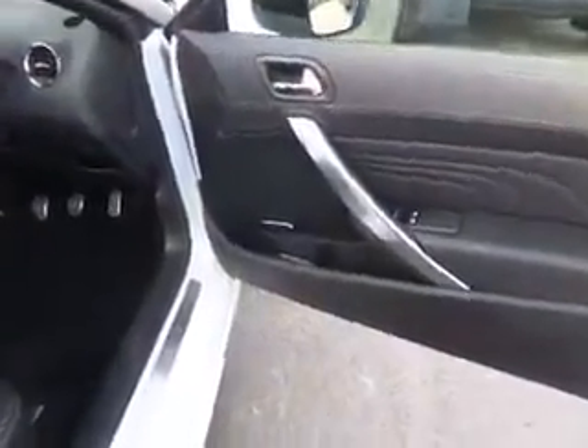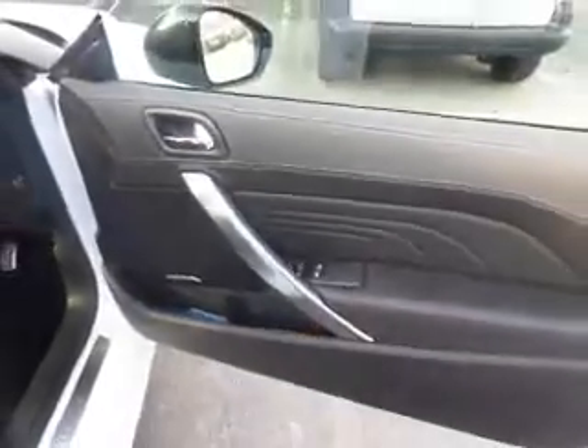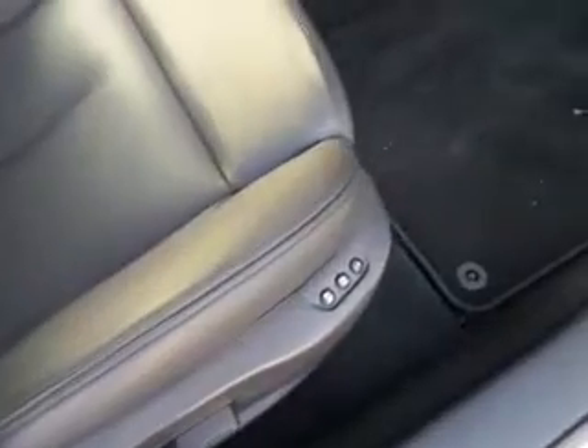Moving round to the driver's side, you can see the car comes with electric windows and door mirrors. On the driver's side, obviously full leather with heated seats, electric seats, and memory seats.